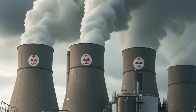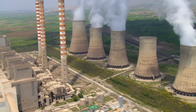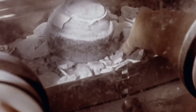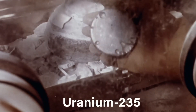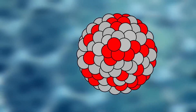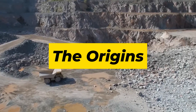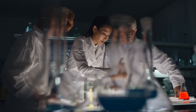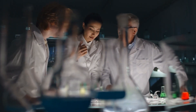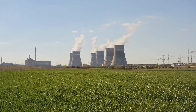Today, we're pulling back the curtain and taking you inside one of the most secure industries on the planet to see how uranium goes from raw ore to reactor-ready fuel, step-by-step. The journey of converting uranium to enriched uranium doesn't begin in a science lab or a power plant — it actually starts deep underground.